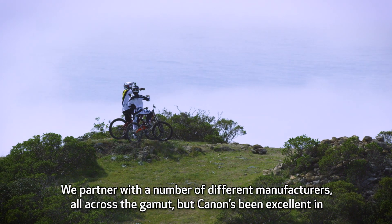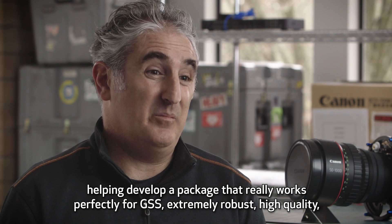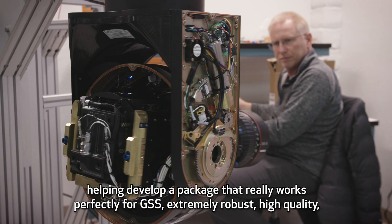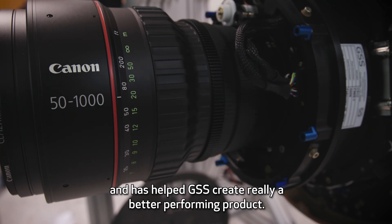We partnered with a number of different manufacturers all across the gamut, but Canon's been excellent in helping develop a package that really works perfectly for GSS. Extremely robust, high quality, and has helped GSS create a really better performing product.